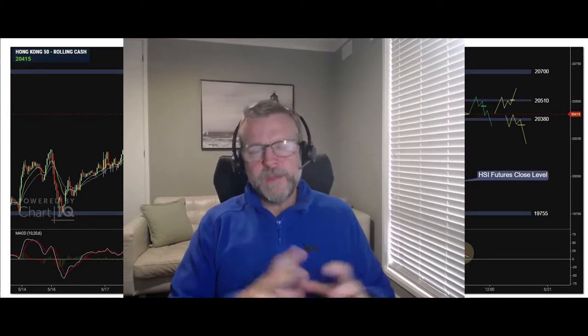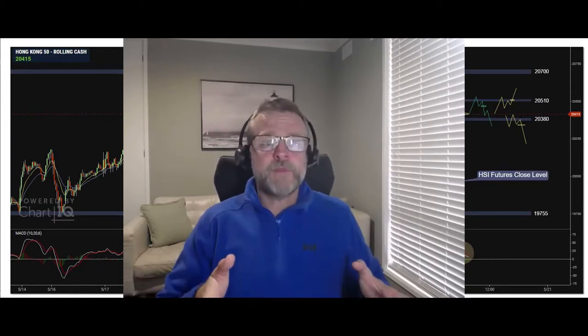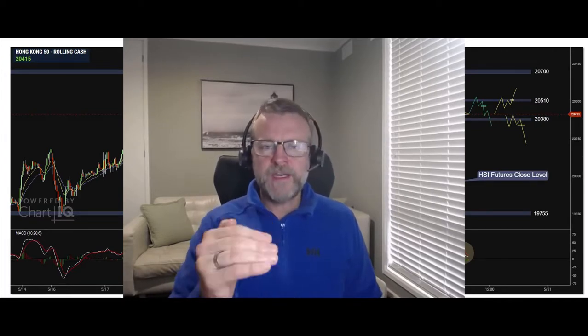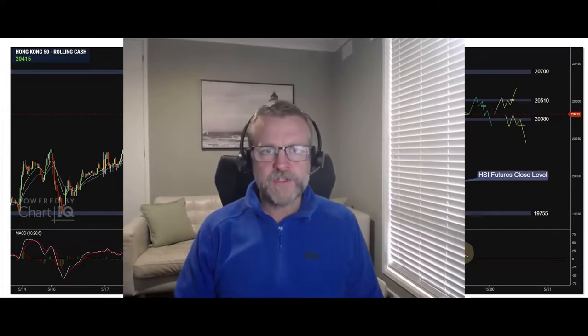I trade the Hang Seng, sometimes the Nikkei, the ASX 200, and occasionally the DAX and the Dow later in the evening, so I'm normally around the Asian market session. Every market has its own key aspects and intricacies that I put into my plan. When I plan out a trade, I've got my key levels, I know everything I want to do, and if something changes I might replan during the session. We'll go through a trade I had today on the Hang Seng — the plan and then the outcome.